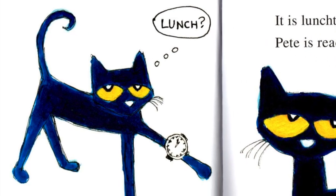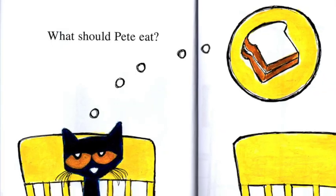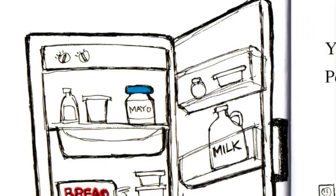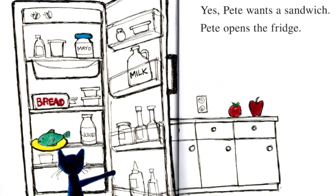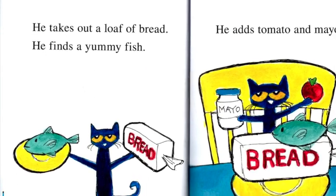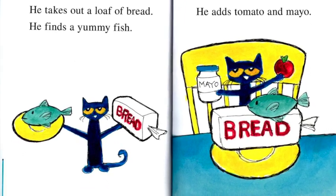It's lunchtime. Pete is ready to eat. What should Pete eat? A sandwich would be nice. Pete wants a sandwich. Pete opens the fridge. He takes out a loaf of bread. He finds a yummy fish. He adds tomato and mayo.